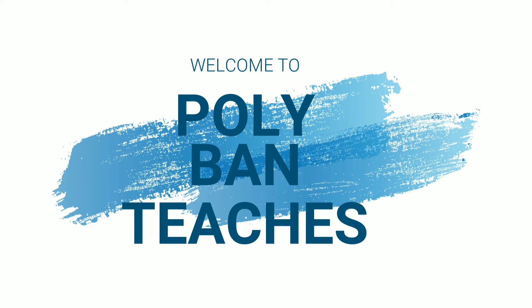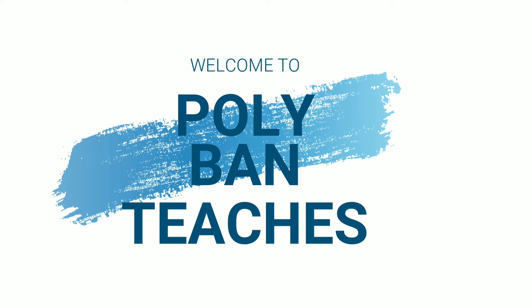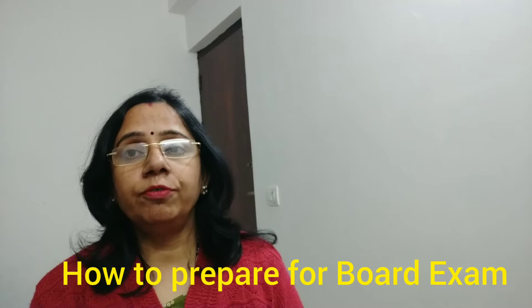Hi, this is Polly Venn Teachers. Welcome back to my YouTube channel. Hope you like this video. I am Sagurika Velenji and I am back to talk to my dear students. Today I have brought for you certain important steps to prepare for board examination.